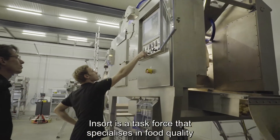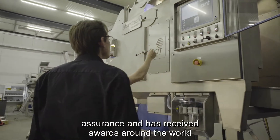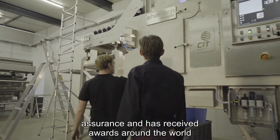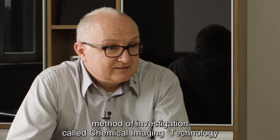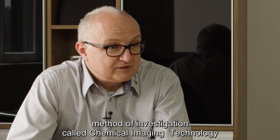INSORT is a worldwide specialized unit that has specialized in the quality of living materials. INSORT has developed a very special method: the Chemical Imaging Technology.